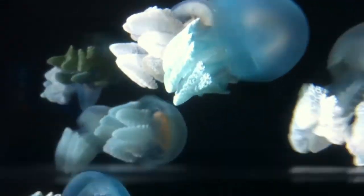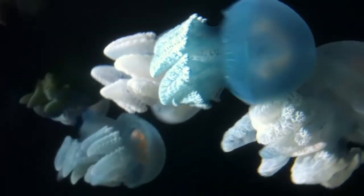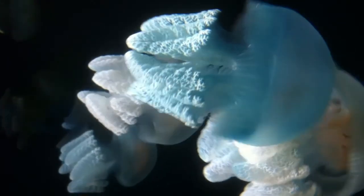They catch these meals on their arms, which also house multiple mouths through which food is consumed. Blubber jellyfish have eight oral arms.